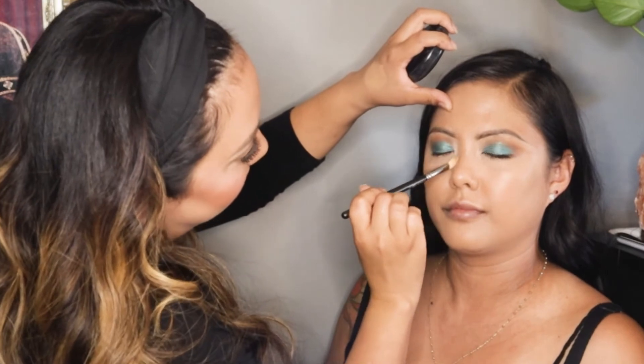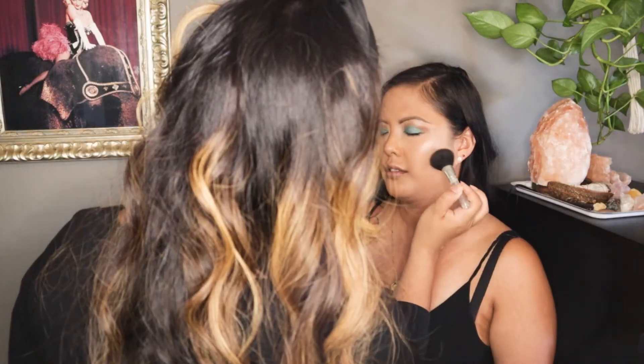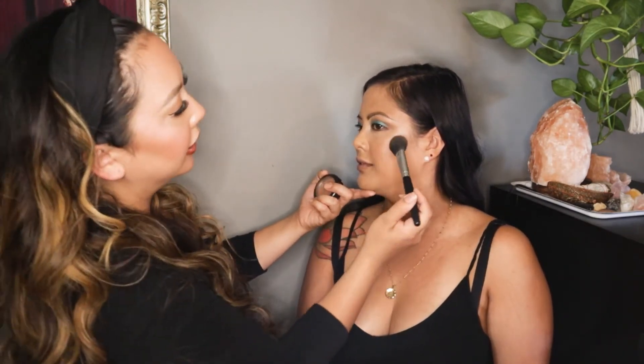She highlights the tear duct area, moves on to the brow bone, the bridge of the nose, right above the cupid's bow, and pretty much all the high points of the face. Then she grabbed a blush brush and Peachy Keen from MAC — or Margin, we can't tell because the label's rubbed off. She thinks it's Margin because that's her holy grail. She swirls it in and applies it onto the apple of the cheeks, starting closer to the ear.